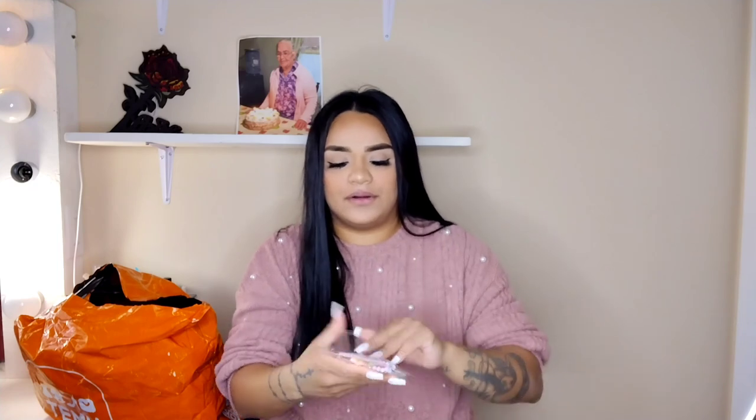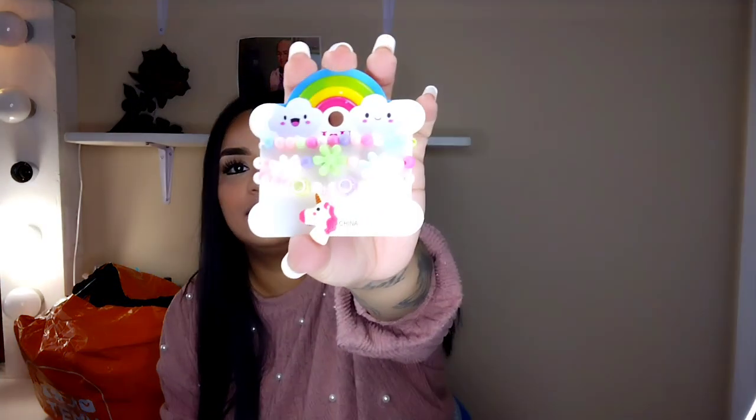I also got some little accessories for the girls — I just love buying them girl stuff. This is a cute little set right here!